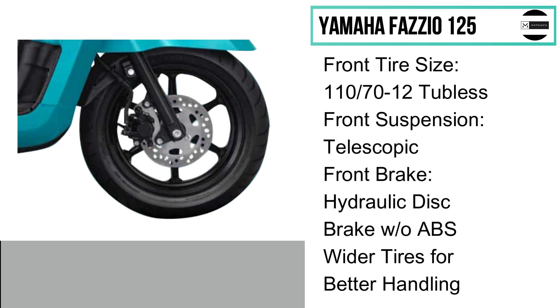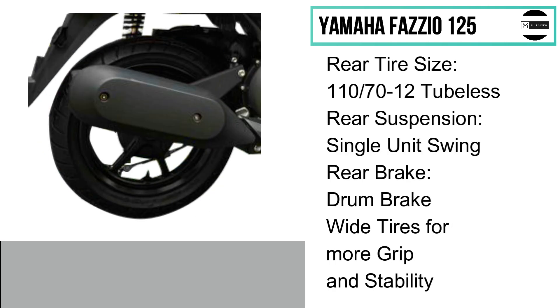Front tire size is 110 by 70 by 12 tubeless, with telescopic front suspension and a front disc brake for better stopping power. Rear tire size is 110 by 70 by 12 tubeless, same as the front, with a single-unit swing arm and a rear drum brake.